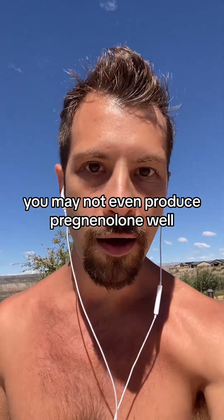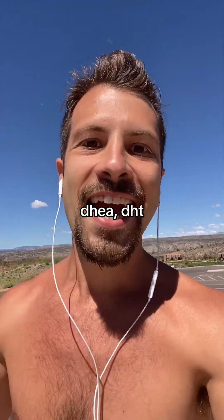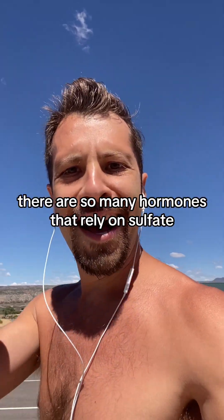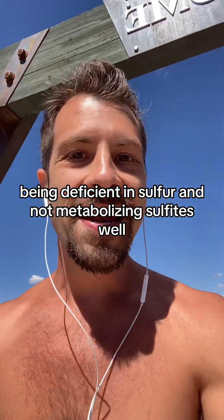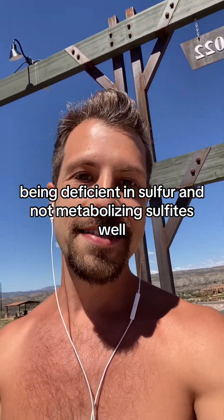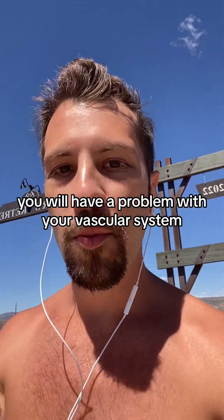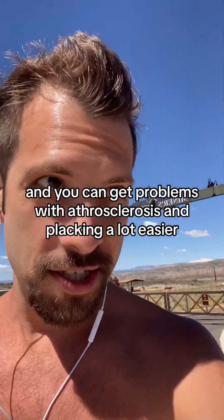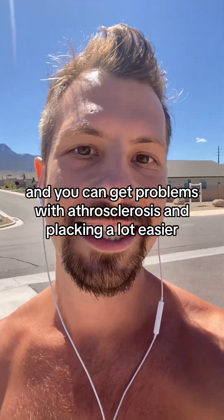You may not even produce pregnenolone well — DHEA, DHT — there are so many hormones that rely on sulfate. Being deficient in sulfur and not metabolizing sulfites well means you will have problems with your vascular system, and you can get atherosclerosis and plaquing much more easily.